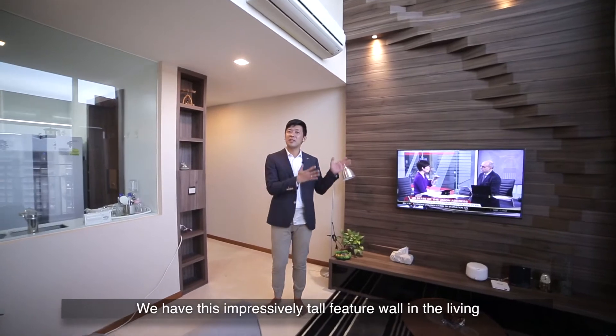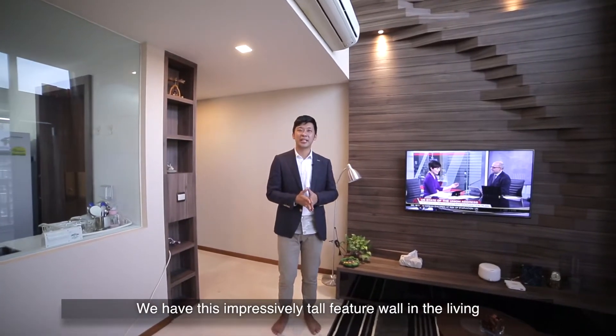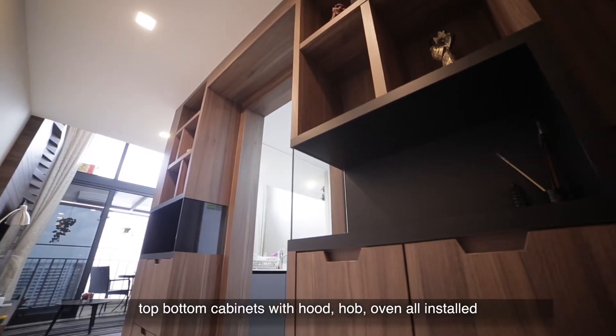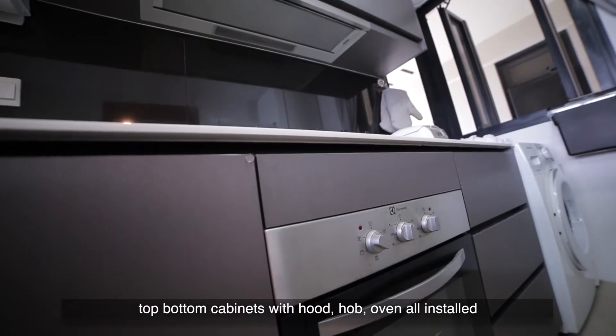Nicely renovated, we have this impressively tall feature wall in the living. The kitchen is glass and enclosed, with top and bottom cabinets, a hood, hob, and oven all installed.